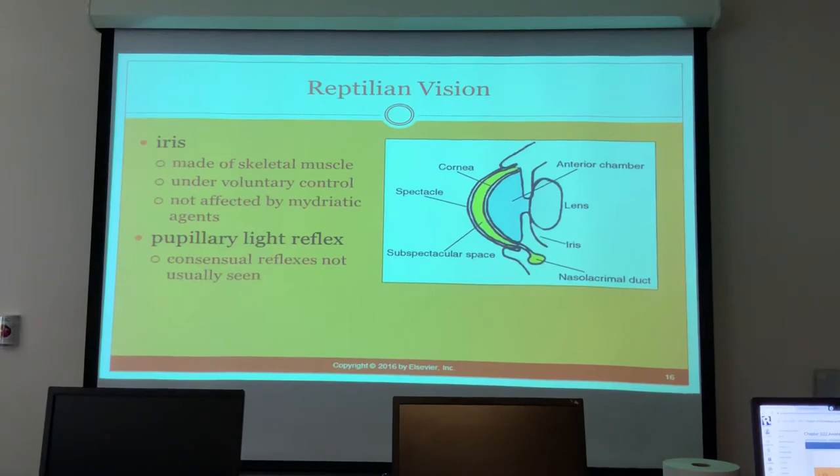Regarding vision, the iris is made up of skeletal muscles, so it is under voluntary control just like in birds. It is not affected by medications we would normally use to dilate an eye. Sometimes you can get a pupillary light reflex, but not always.